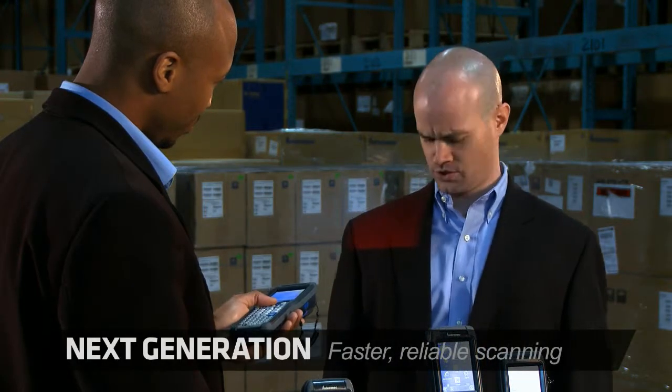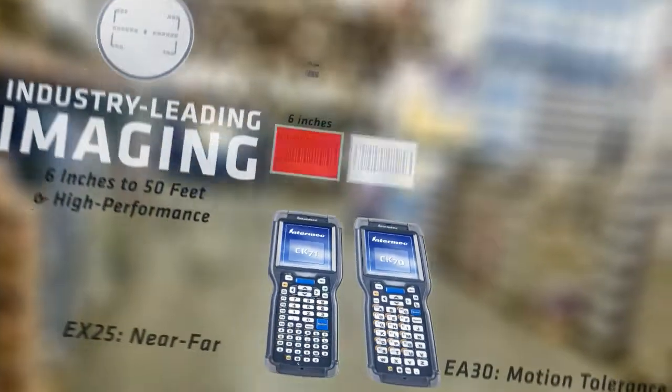One of the most critical tasks your workers perform in the warehouse is scanning. And that's why we put Intermex industry-best imagers into the CK71.